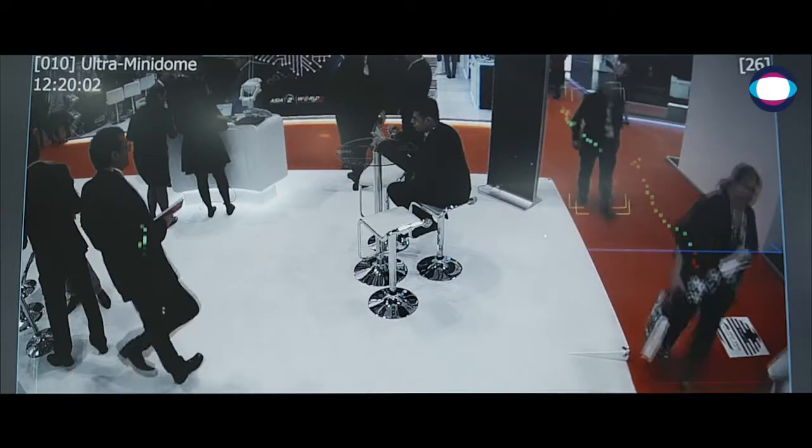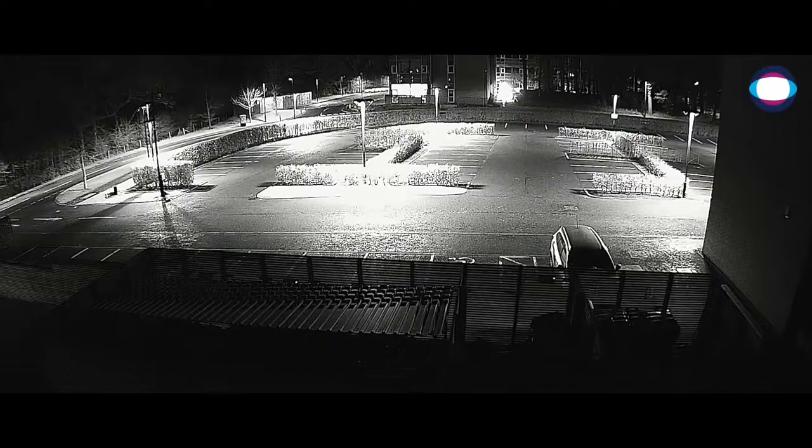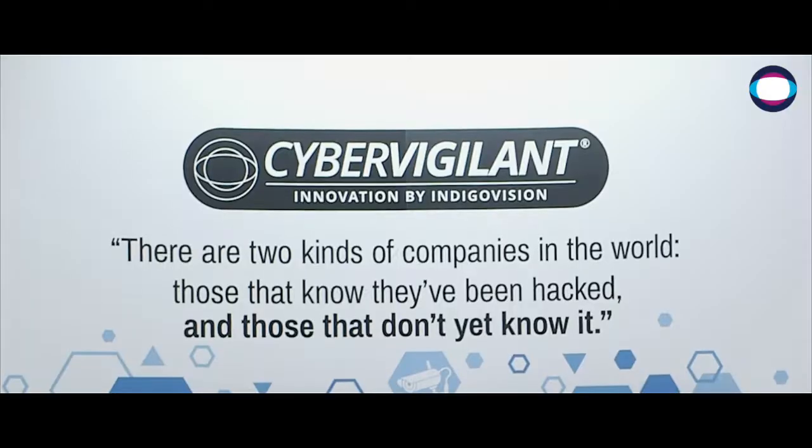Our new ultra camera range, complete with superior functionality, performance and innovation. Available in three stylish form factors, these cameras come with outstanding low light visibility, Indigo Vision smart core technology, and are also cyber aware with cyber vigilance in camera.